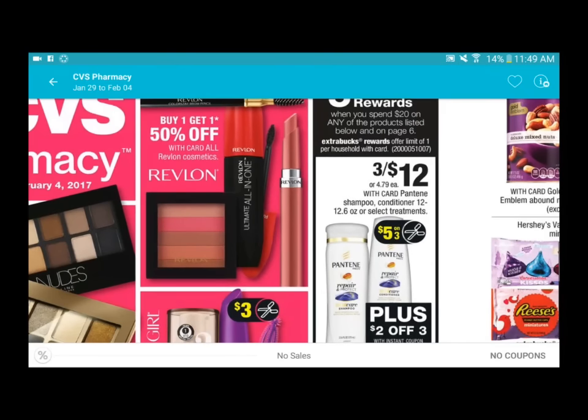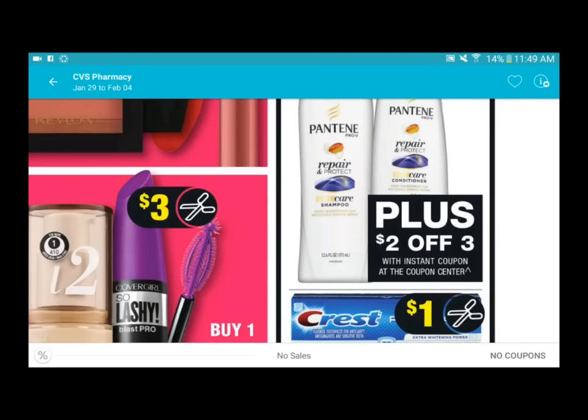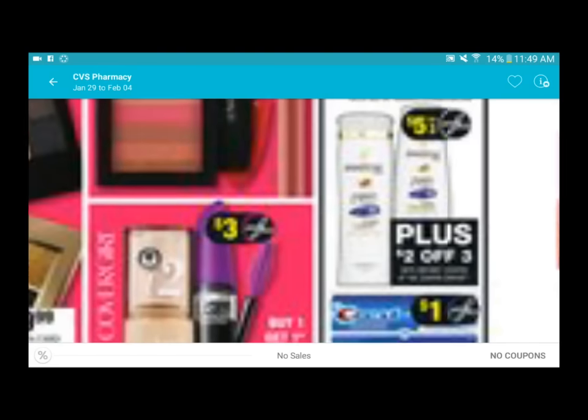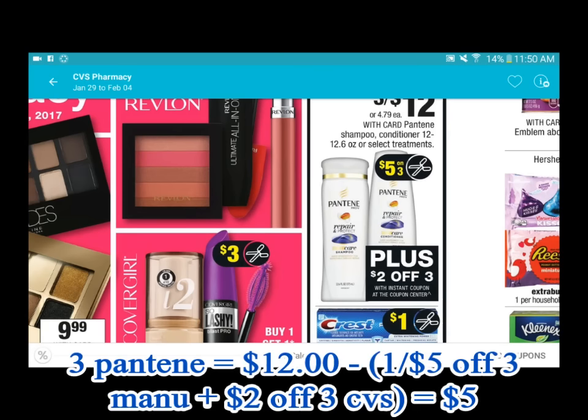The Pantene is priced three for twelve. There is a five dollars off three coming out this weekend with the P&G insert. There's also going to be a two dollars off three at the coupon center - the red box - so that's a total of seven dollars off three. If you grab three bottles, the total comes to twelve dollars, and after those seven dollars in coupons, your total will be five dollars.